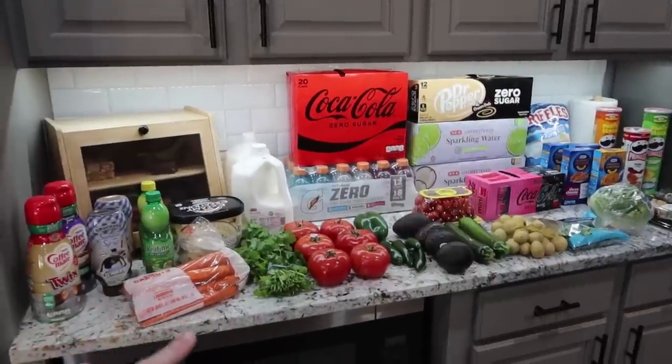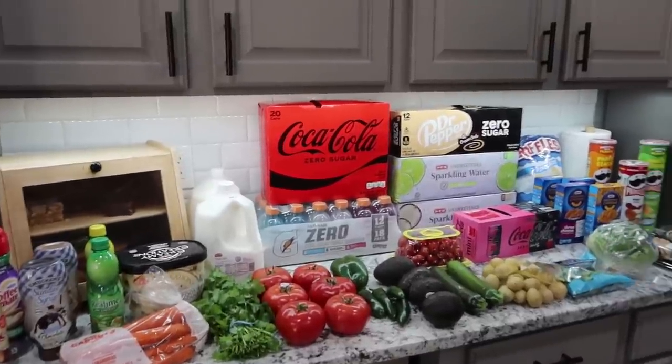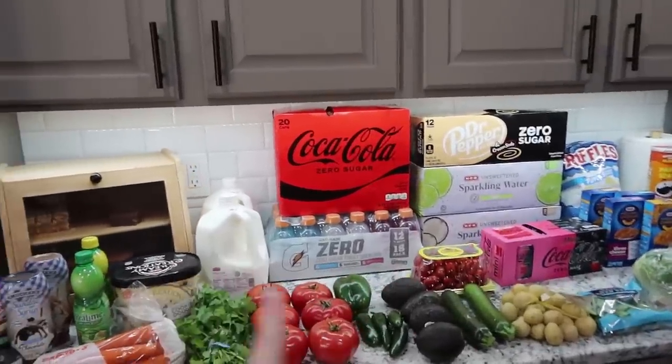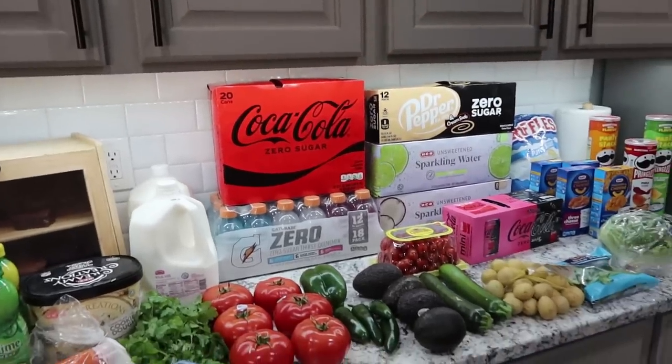Let me take you down to my counter and show you guys everything that we picked up at HEB. Here's everything from HEB, and it definitely would have been smaller if we weren't out of all the drinks. So we're just going to get right into it.